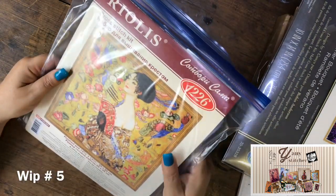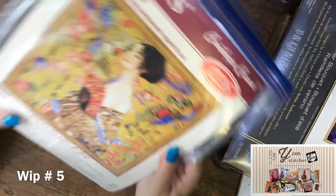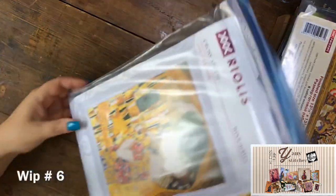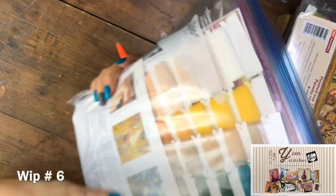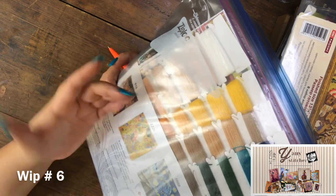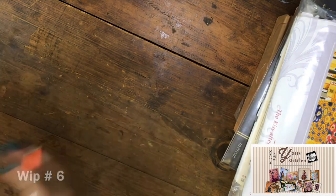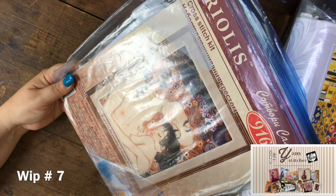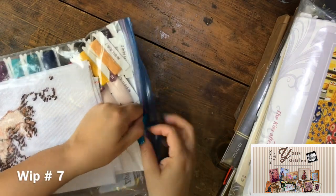Now my Riolis kits. This one I ordered this year — it came with acrylic yarn, but I really love the design. This is The Lady with the Fan. This next one is The Kiss — again, the kit came with acrylic yarn and Aida 14, which I don't mind, I love Aida. The last one from Riolis is Motherly Love, also from Klimt, and this one I've already started, so I can finally show you an actual WIP.